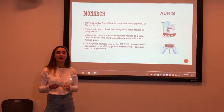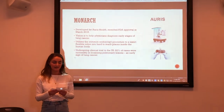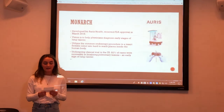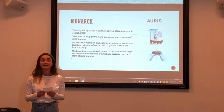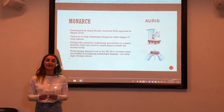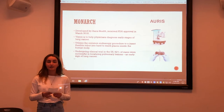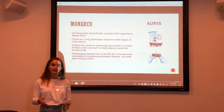Another competitor entering the market is the Monarch, invented by Aureus Health, which gained FDA approval in 2018. The system assists physicians in the early diagnosis of lung cancer, one of the deadliest cancers in the world. It revolutionises endoscopy procedures by inserting a robot into small body cavities — places really hard to reach with a human hand. Currently undergoing clinical trials, it recently showed a 92.0% success rate in localising pulmonary lesions, which are a common lung cancer starter, potentially enhancing early detection and decreasing lesion evolution into malignant cancer.